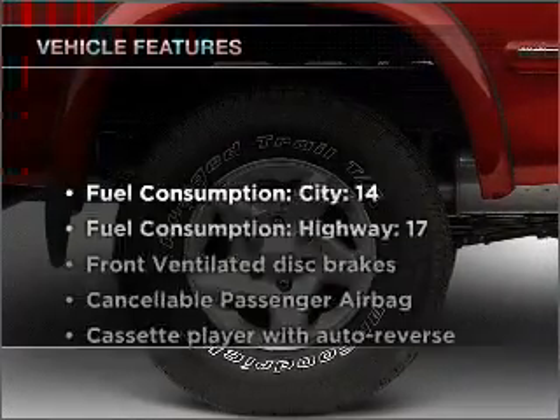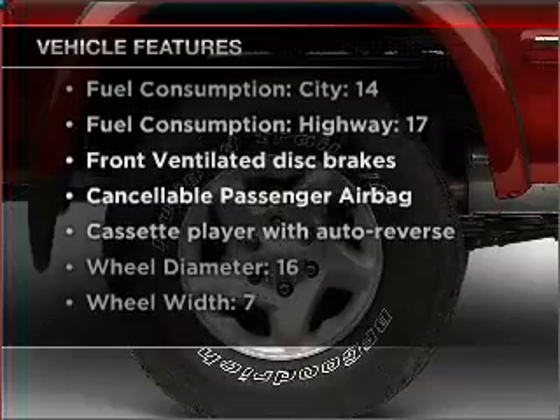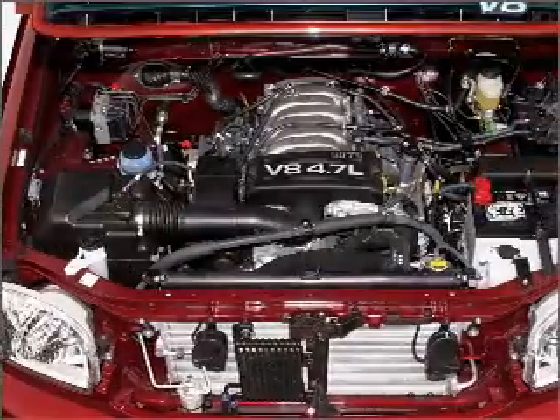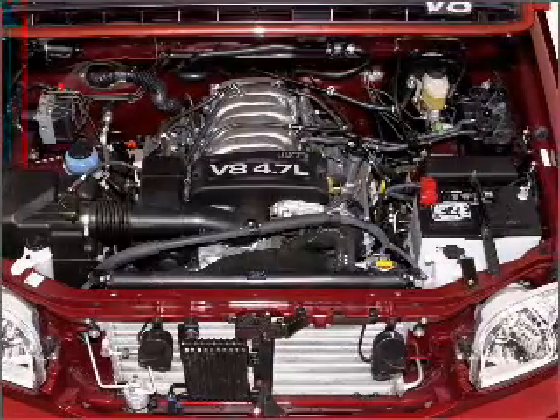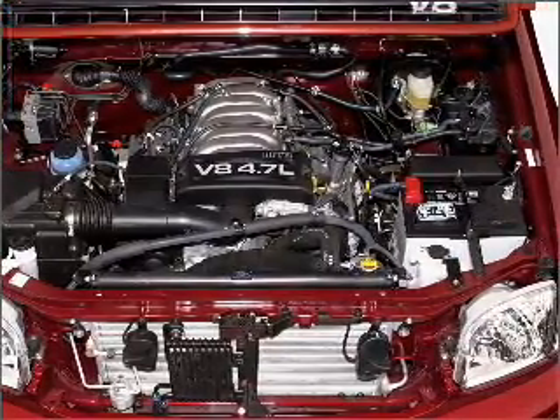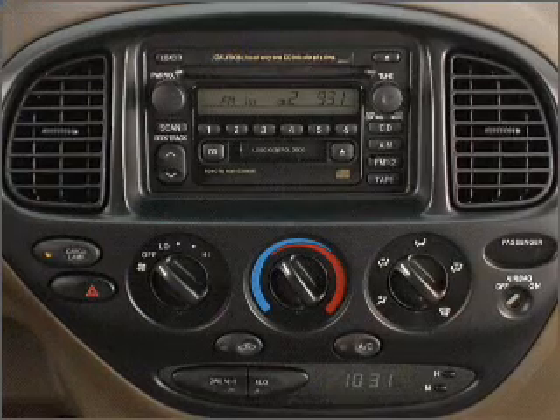And with these notable features, you won't want to miss out on the opportunity to own this amazing ride. Air conditioning, power door locks, power windows, power steering, cruise control, power mirrors, an AM FM stereo, and an adjustable tilt steering wheel.